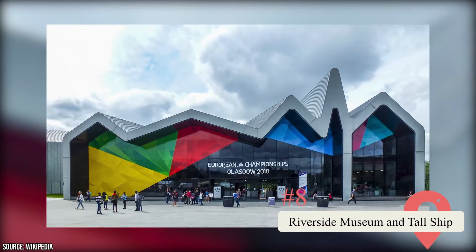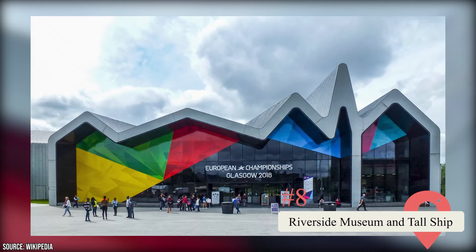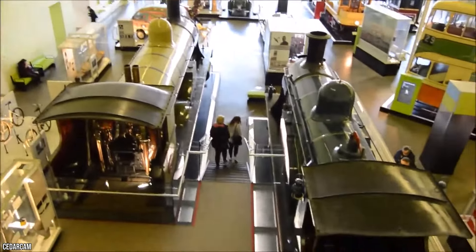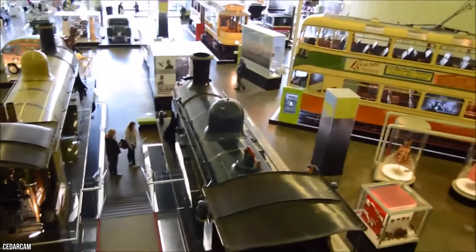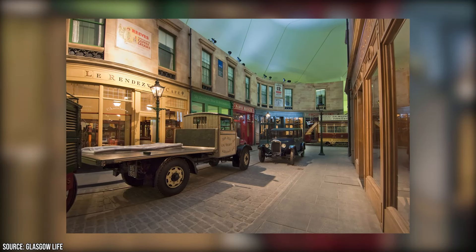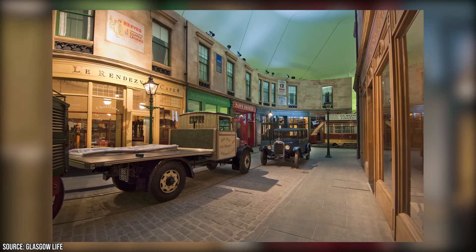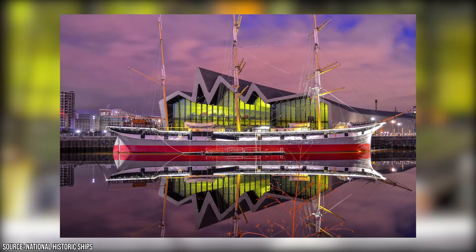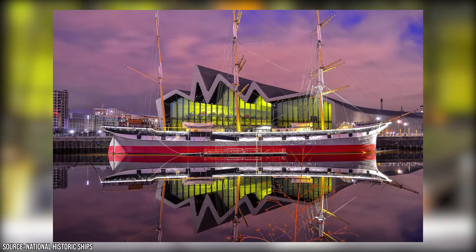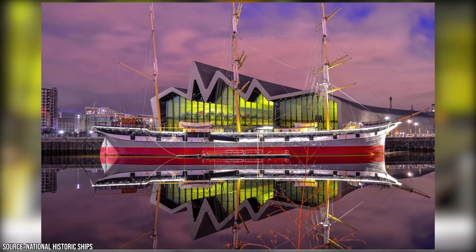Riverside Museum and Tall Ship: This award-winning modern museum includes many of the same exhibits formerly featured at the city's now-defunct Transport Museum. You'll find displays featuring items like model ships, vintage cars, horse-drawn carriages, locomotives, and trams, the majority of which were built in Glasgow. Another highlight is the museum's period-accurate recreation of a 1938 Glasgow street. There are also exhibits covering themes like immigration and famous disasters like the sinking of the Lusitania. Outside is a docked ship called the Glen Lee — guests can explore this Glasgow-constructed three-masted Baroque vessel, which was meticulously restored with the help of the Clyde Maritime Trust. Guided tours are available.